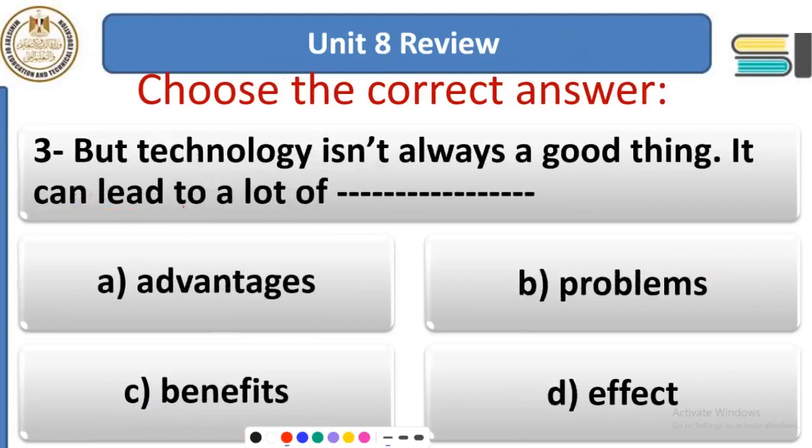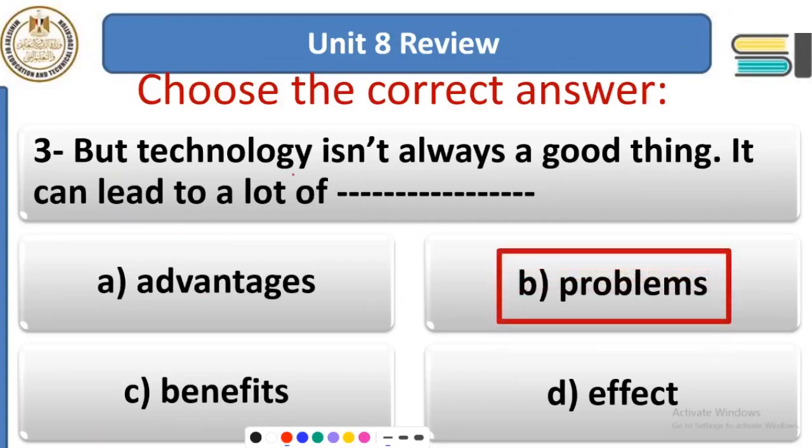Question 3: Technology isn't always a good thing. It can lead to a lot of ___. Options: advantages, problems, benefits, or effects. Technology is important in our lives, but it is not always good — it has a lot of disadvantages, bad effects, and negative effects. It can cause a lot of problems.